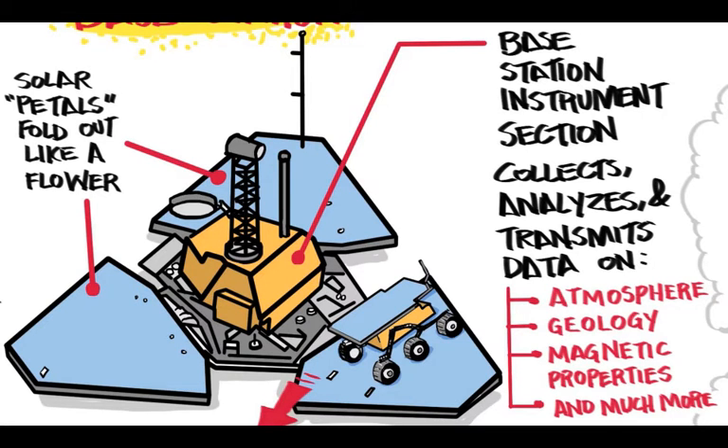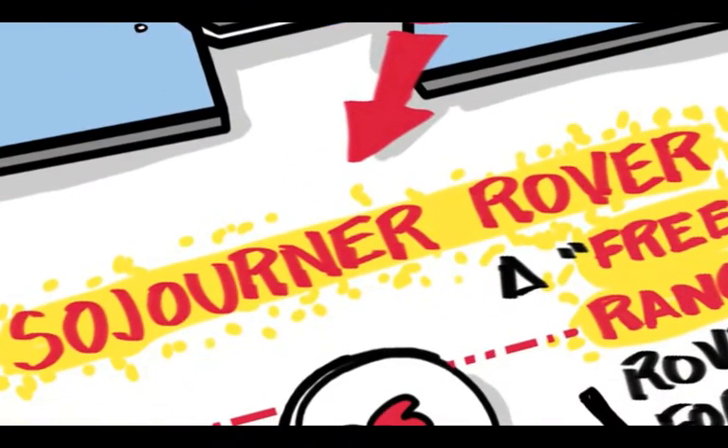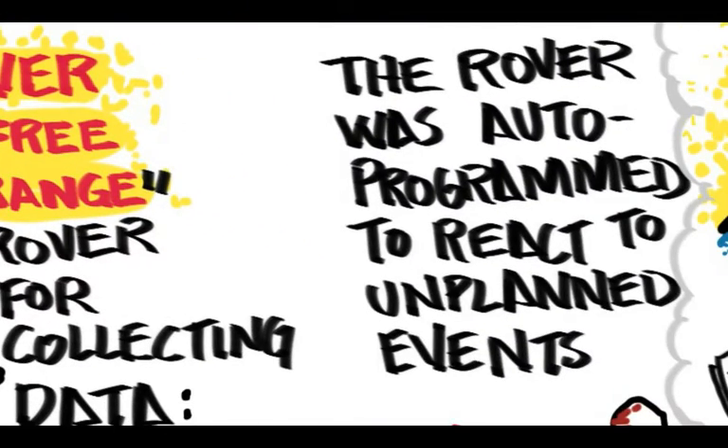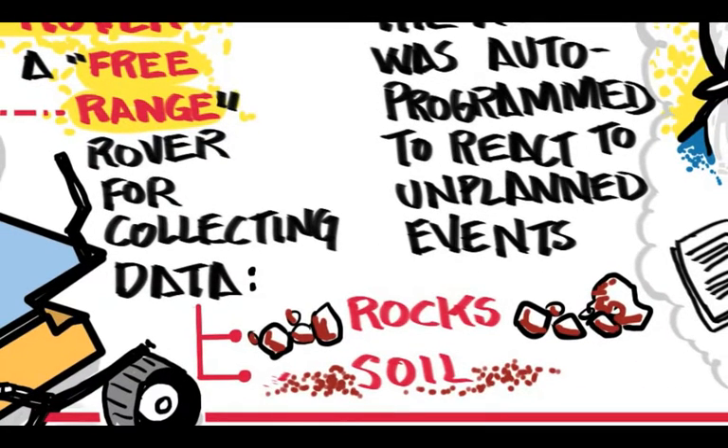Carried along with Pathfinder was the Sojourner Rover. The rover was auto-programmed to react to unplanned events. It was a free-range rover for exploring, collecting, and analyzing rock and soil samples.